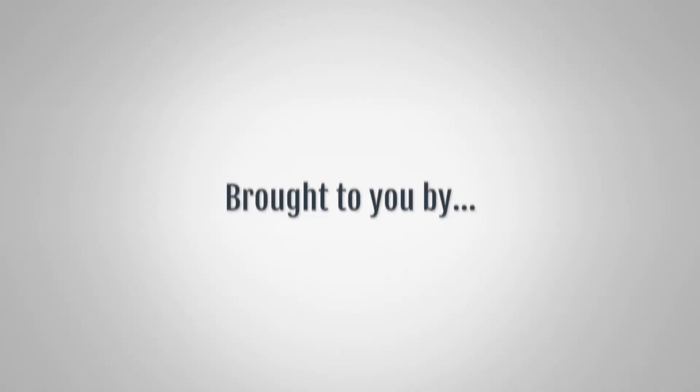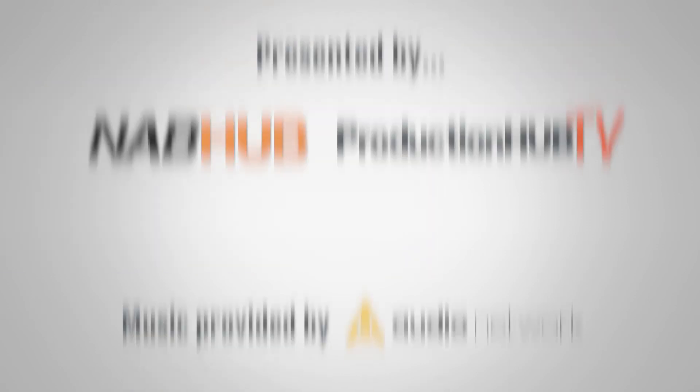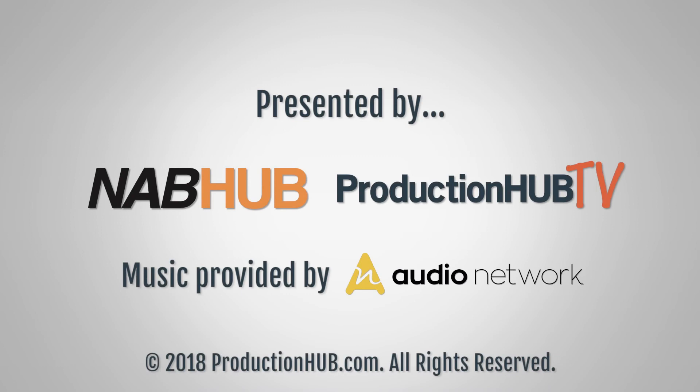For more information on all of our NAB 2018 announcements and technology, please go to www.us.panasonic.com/NAB2018. Thank you very much. We'll see you in the next video.